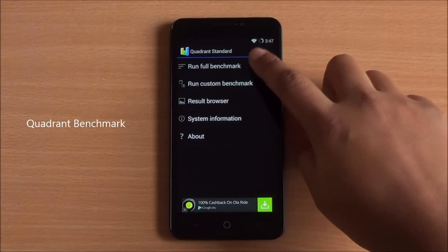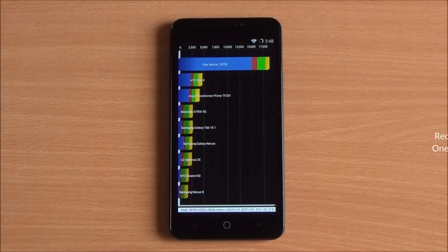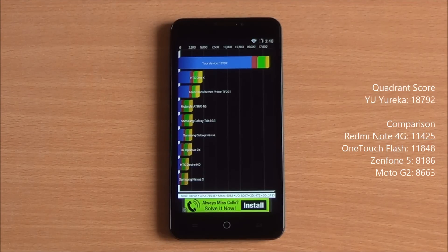Next up we are running the Quadrant Benchmark — the full benchmark, fast-forwarded as well. We got a huge score of 18,792, which is again the highest in the segment, easily beating out the Redmi Note 4G.